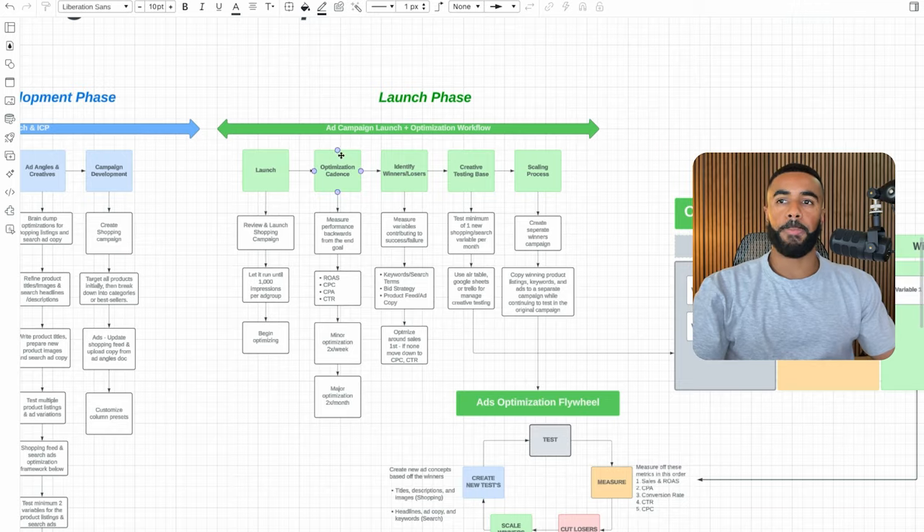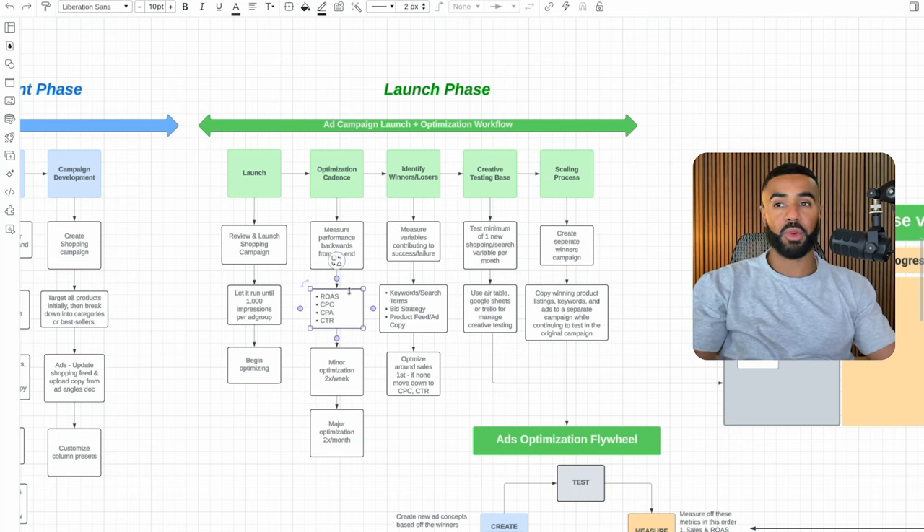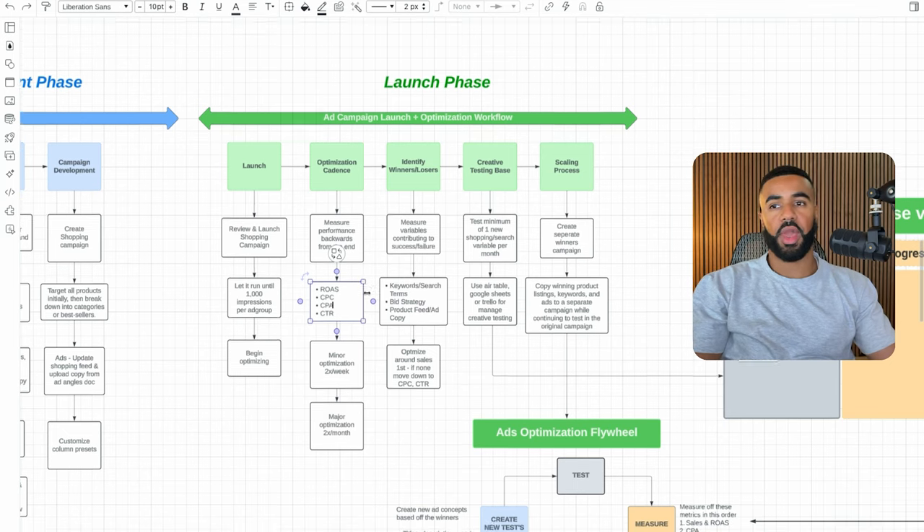Regarding the optimization cadence: when you're first getting started, you're not going to have all the main metrics and KPIs you're looking for, so you need to measure performance backwards from the end goal. If you already have return on ad spend, you can look at how that's performing; otherwise you're still in the early phases. The next thing is looking at customer acquisition cost if you've had some purchases. The cadence I've found to work best is making minor optimizations twice a week and major optimizations twice a month. A common mistake is getting impatient and making optimizations more frequently without letting things run long enough to measure true performance.